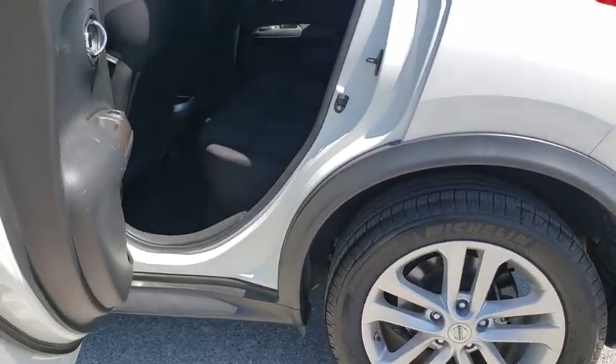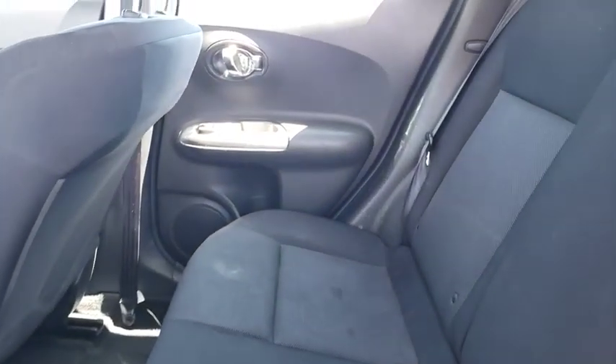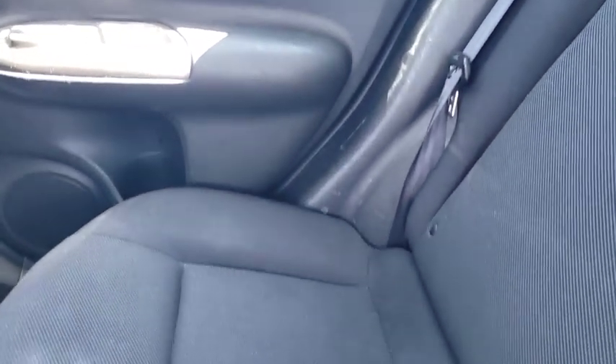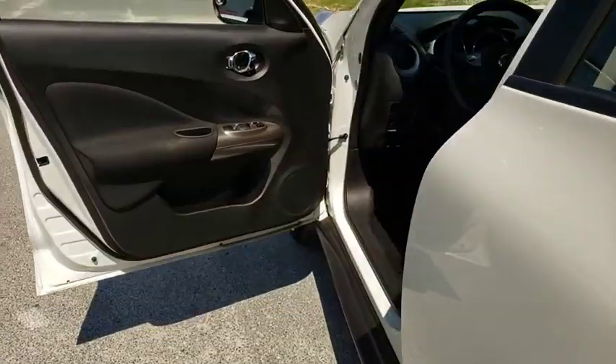Steering wheel audio controls, keyless entry, stability control, traction control, anti-lock braking system, leather wrapped steering wheel, Bluetooth, adjustable steering wheel, power steering, cruise control, aluminum wheels, four-wheel disc brakes.